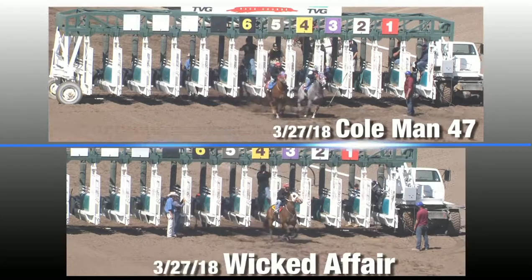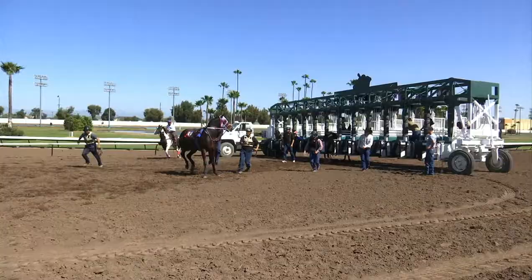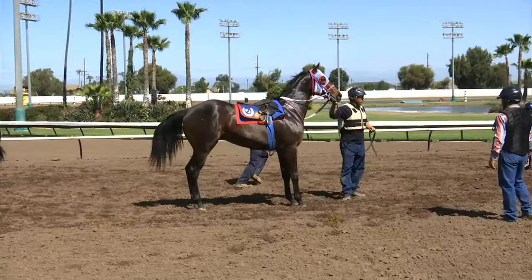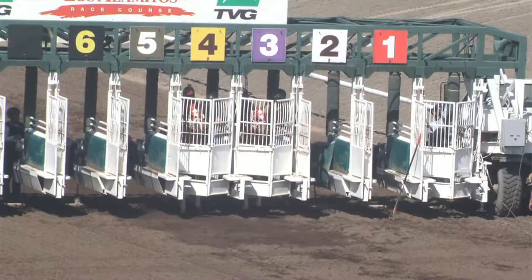So far I've seen two exceptional workouts — Wicked Affair and Coleman 47. I thought both of those horses displayed what I'm talking about. How about as far as the babies being green? A lot of people talk about a baby being green when they're moving inward or outward — how much stock do you put into that?